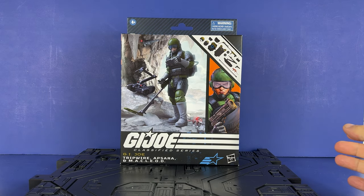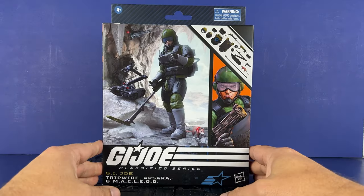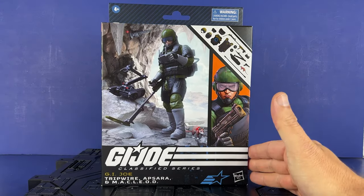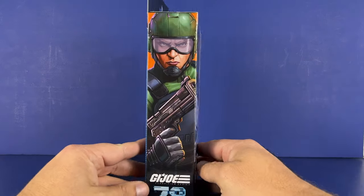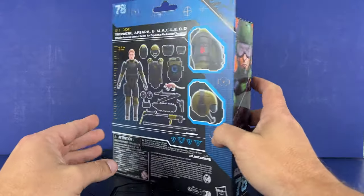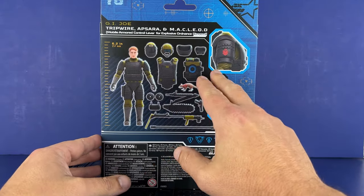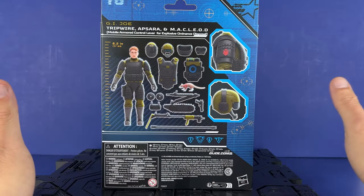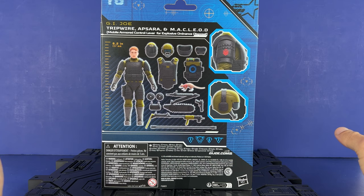He comes with a bunch of accessories. The robot is kind of the norm for EOD stuff now. The rat — I guess a long time ago they used to sniff explosives, and maybe it's a nod to another comic or cartoon. He is number 78. Nice artwork on the side. 6.2 inches. Comes with all kinds of stuff. I'm not a big fan of the EOD suit, but it is an option, so at least they give it to you.